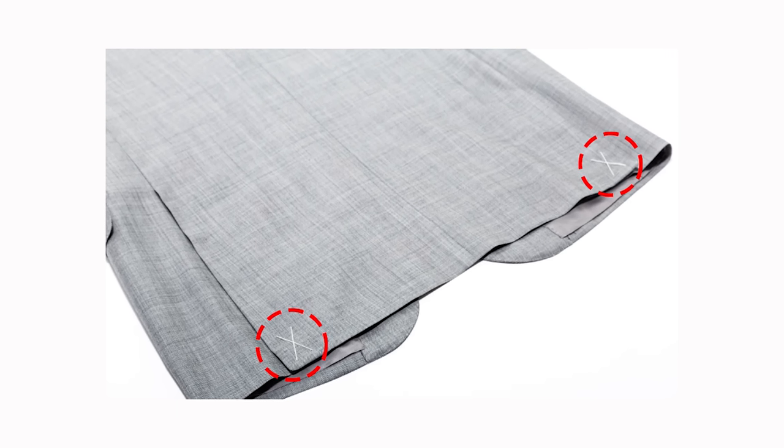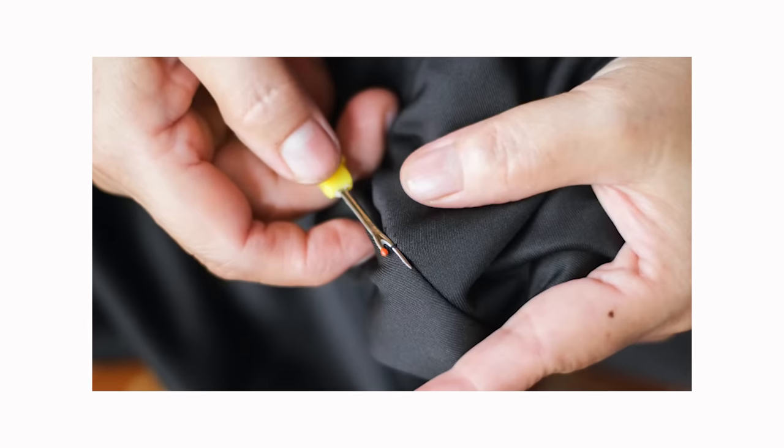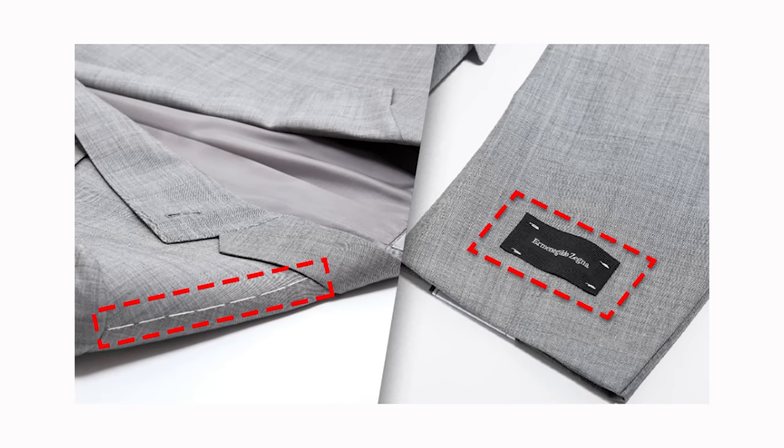The first style secret that stylish men know is cutting and removing that little tack thread on your suits and jackets. Nine times out of ten when you buy a brand new suit or blazer, the vents on the back are going to be sewn closed with a tiny little thread. That thread needs to be cut and removed so the jacket vents can open up like they're supposed to. Same thing goes with the breast pocket and the side pockets — those are also sewn closed. And if there's a brand label tacked on the sleeve, that needs to be removed also.